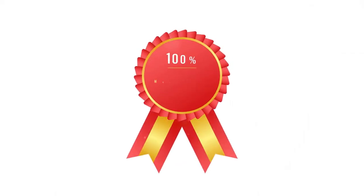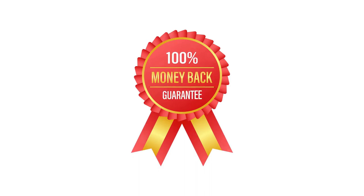Red Boost offers a 180-day money-back guarantee, giving customers the confidence to try the product risk-free. If you are not satisfied with the results, you can return the product for a full refund.